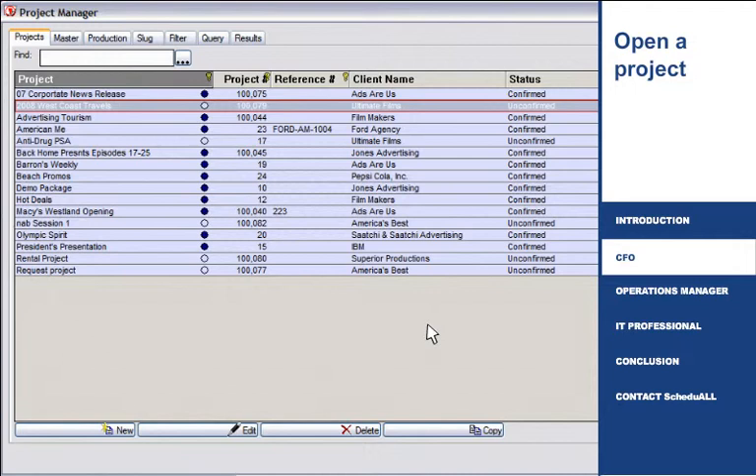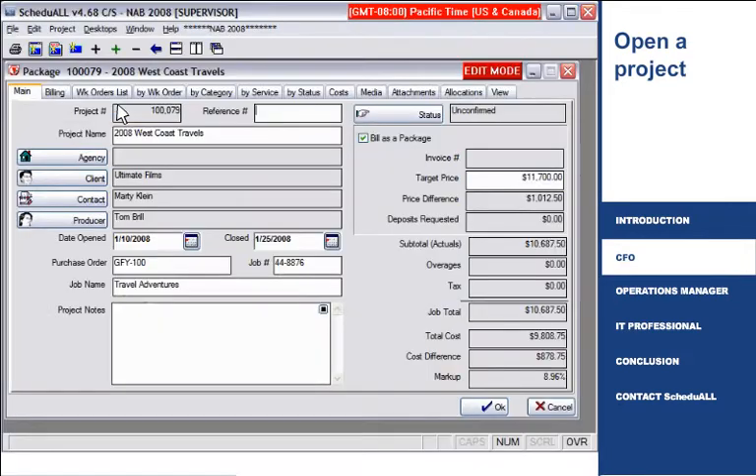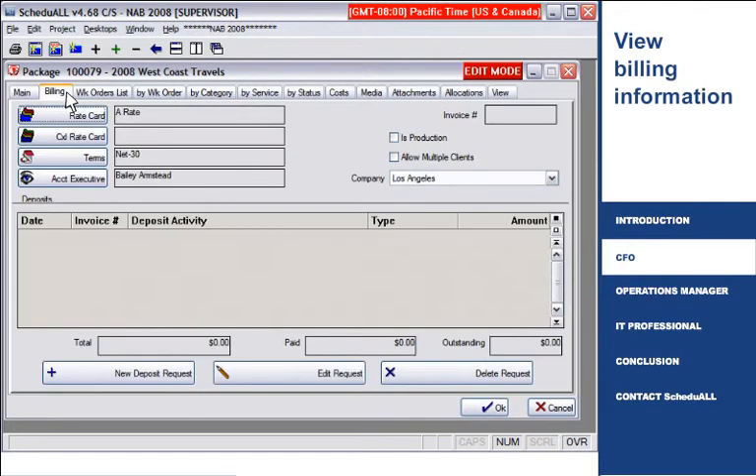Access important information by simply opening a project. Review key information relative to work planned, resources, timelines, and work in progress.